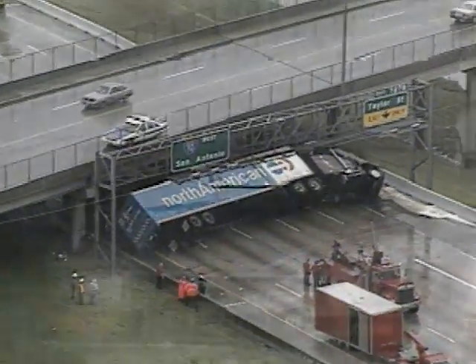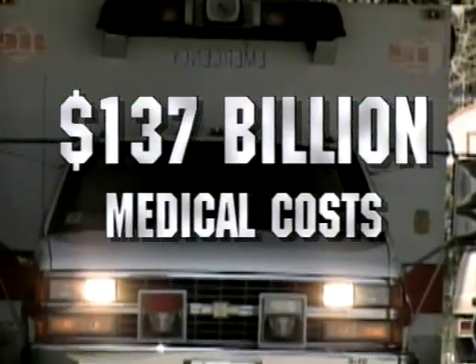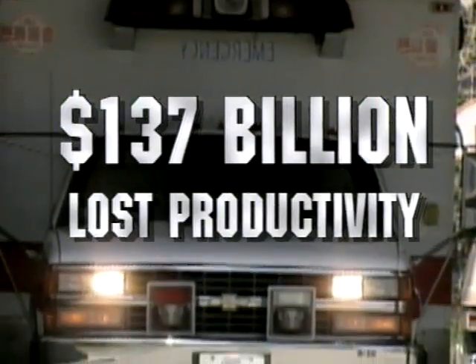In 1995, motor vehicle accidents in the U.S. cost more than $137 billion in medical costs, property damage, insurance administration, lost productivity, and other costs.